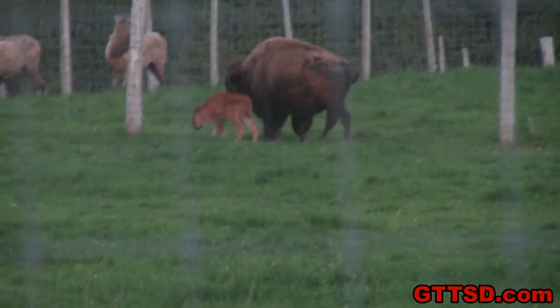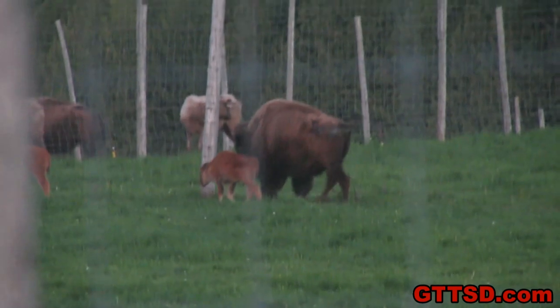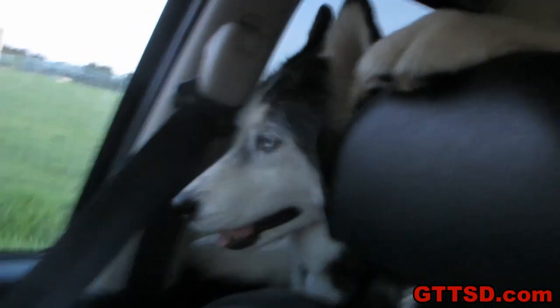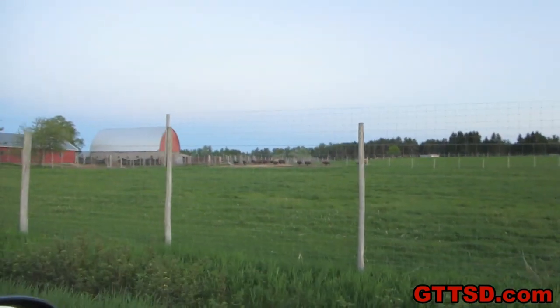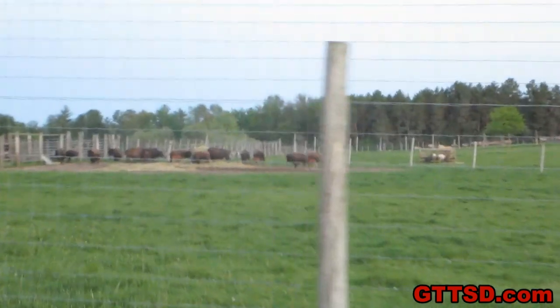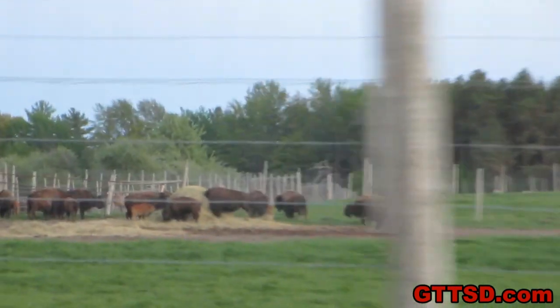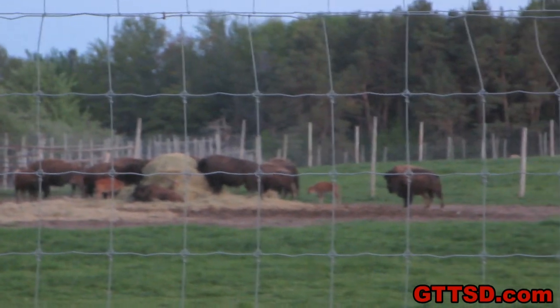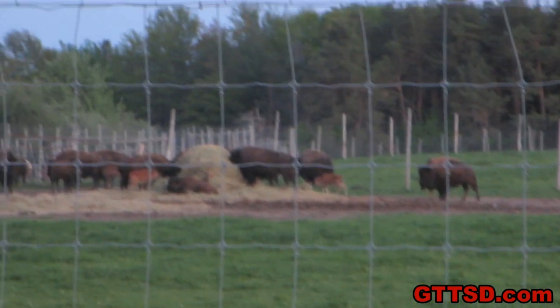You girls smell the buffaloes? They're kind of stinky. I think all of the dogs see and smell the buffaloes out the window — Shelby the most. They're all over there. There's a whole bunch of buffaloes. I don't know if this camera can get as close as my other camera. Oh, it's pretty good — you can see them. Little buffaloes. They're pretty cool.